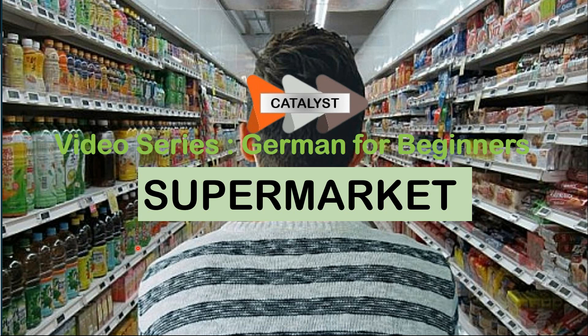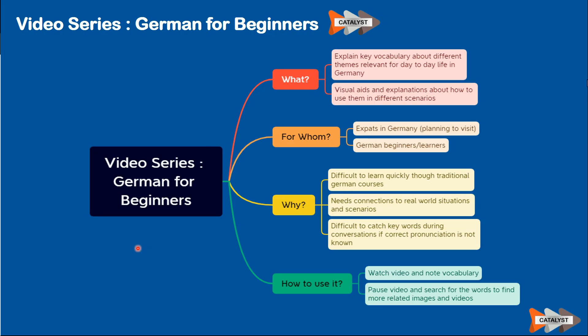Hello all, welcome to the video series German for Beginners. Today we'll be talking about the topic supermarket. A few words before we start with the topic: this video series German for Beginners is intended to explain key vocabulary about different themes relevant for your day-to-day life in Germany, with support of visual aids and explanations on how to use them in different scenarios. This is basically designed for people who are beginners in German, especially expats in Germany who are here for a short or longer period of time, or even planning to visit Germany.